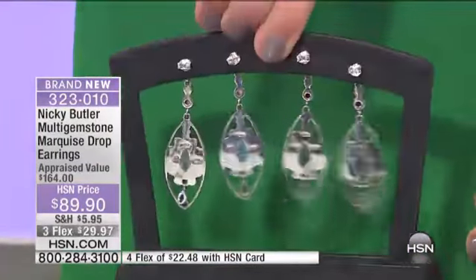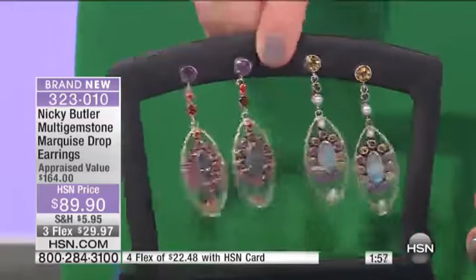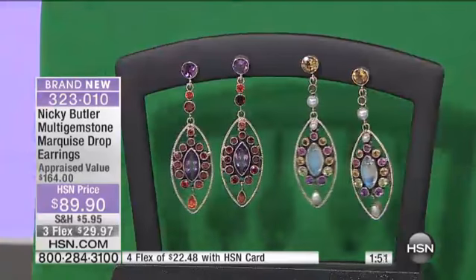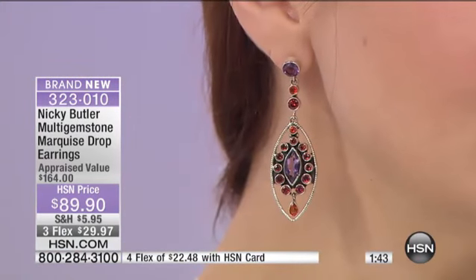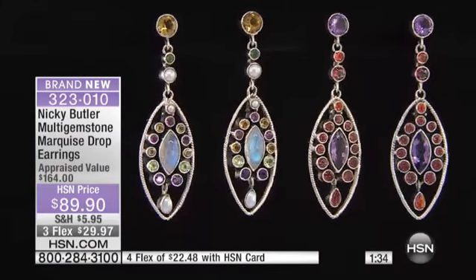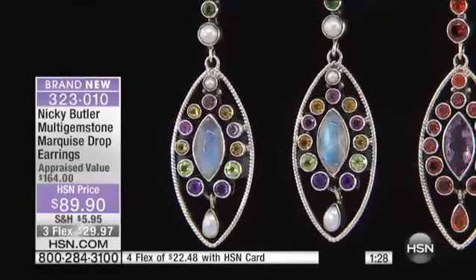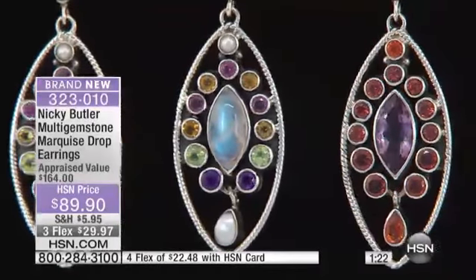Those cutouts are slightly different because they're done by hand — these aren't mass produced. I love that we can offer these in the morning hours. The freshwater pearl with the moonstone is such a beautiful combination; they marry up together beautifully. Don't forget you have a fourth flexible payment if you use the HSN card today. The infusion of colors — citrine, rhodolite, African amethyst, a little touch of pearl — is wonderful.